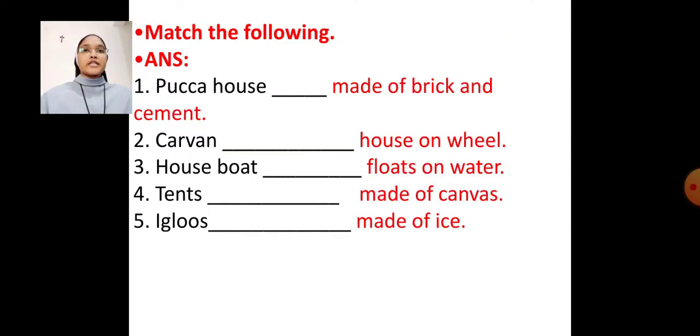Next exercise: match the following. Pakka house — made of brick and cement. Caravan — house on wheels. Houseboat — floats on water. Tents — made of canvas. Igloos — made of ice.